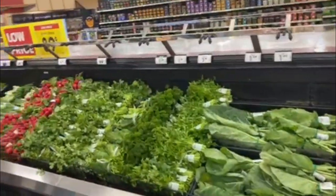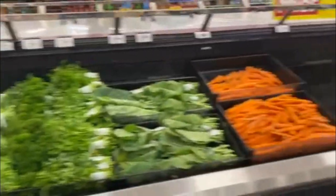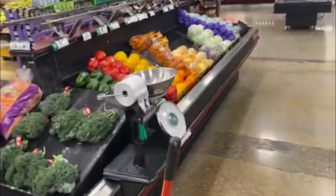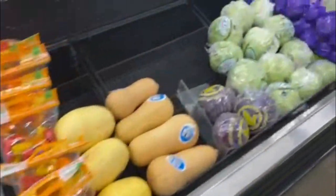When you're shopping for produce, think of the rainbow — all the different colors. Different colors correspond to all the different nutrients that are available: the reds, greens, yellows, purple, blue.